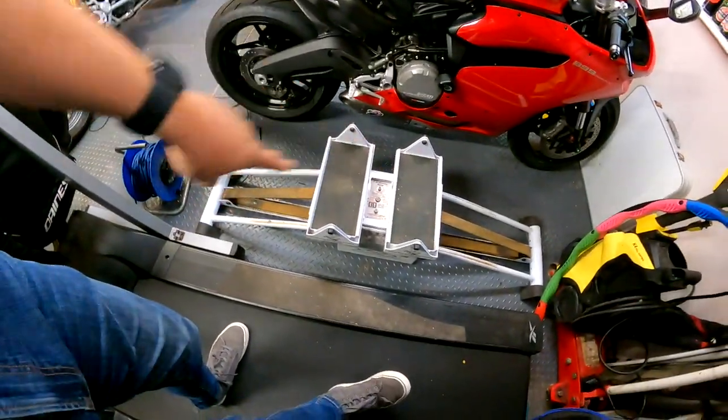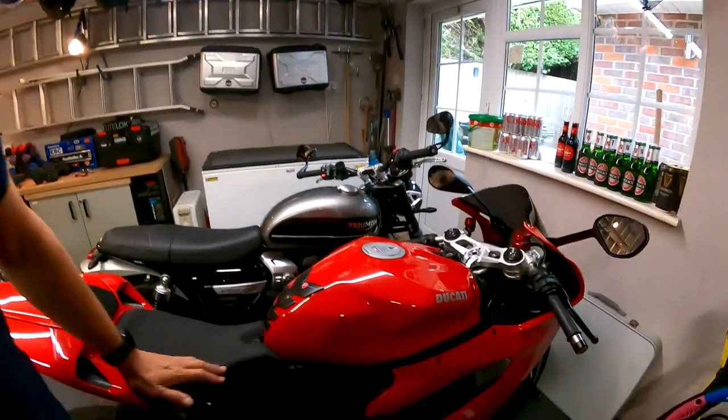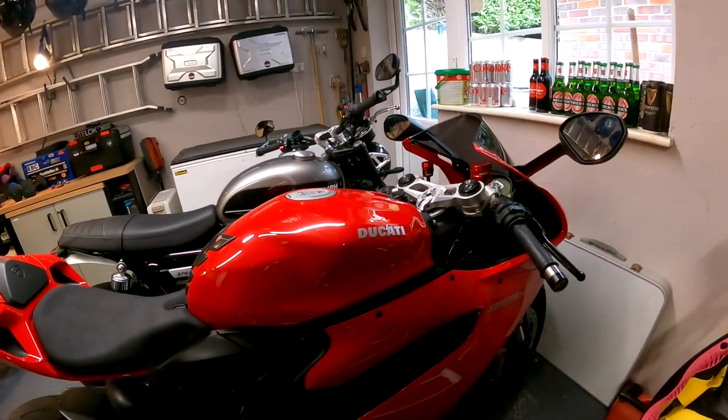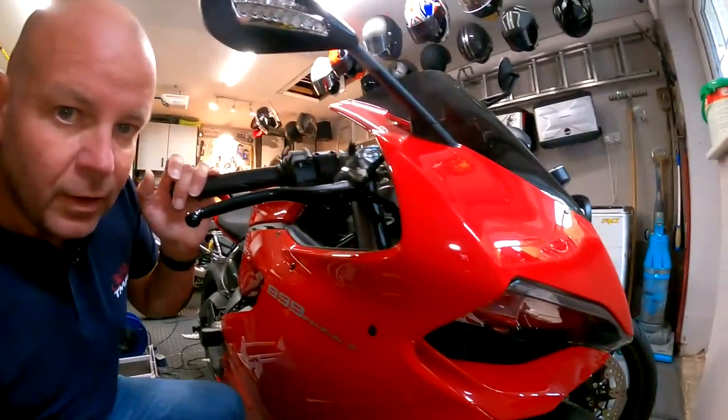There's also a ski machine down here, though that doesn't get used as much as the treadmill. Onto bikes then - first off, my trusty Ducati Panigale. Here she is, what an absolute beauty. If any of my bikes are a garage queen, then this is it. I mean, it's an absolutely beautiful bike. One of the main reasons I bought this bike is simply because I think it looks beautiful.